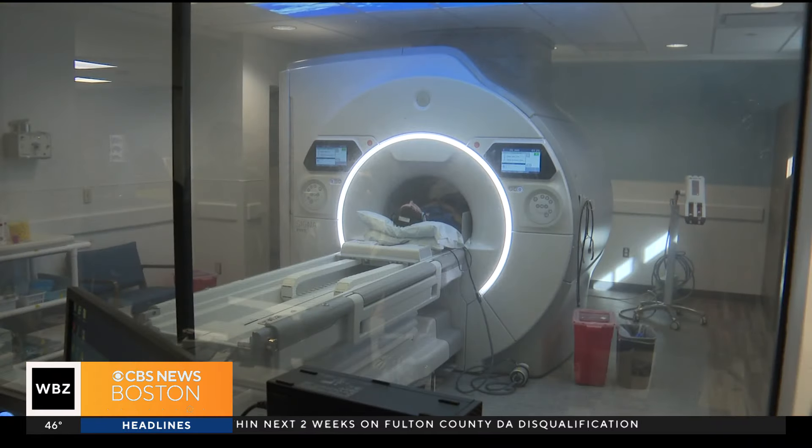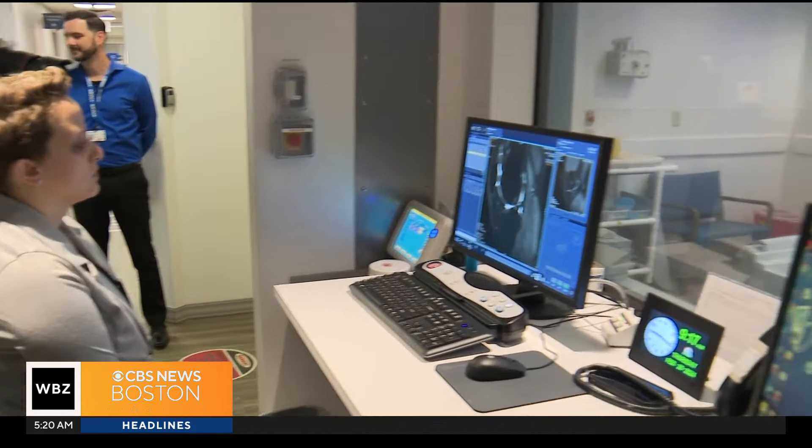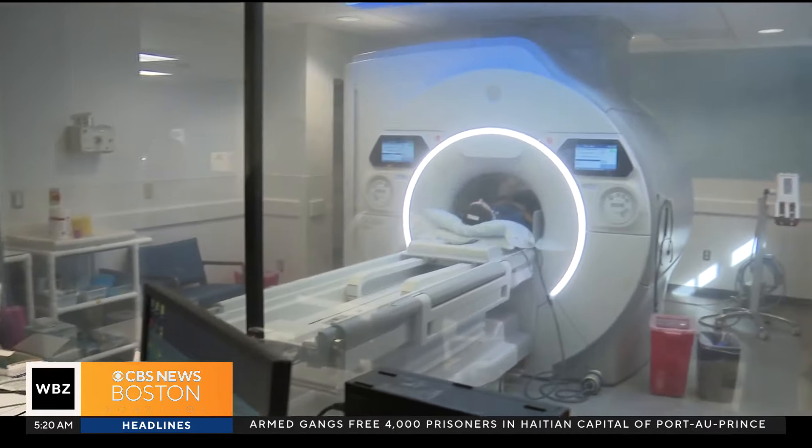Shields already has plans to add more of these to their establishments. We've got another six pieces of equipment that we've committed to. It's a collaboration with GE that we have been working on for four years. It just works for both organizations. MRI continues to evolve and get better each and every year, and it's great for the patients and great for the community.